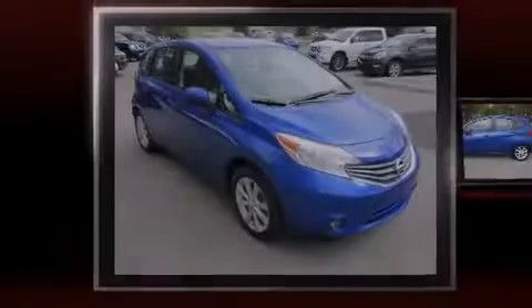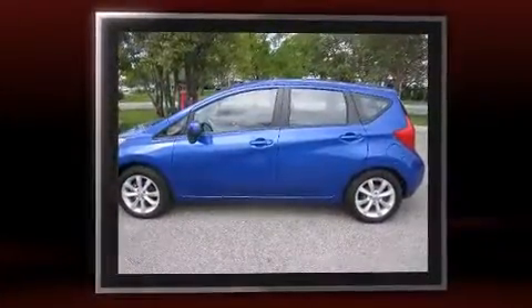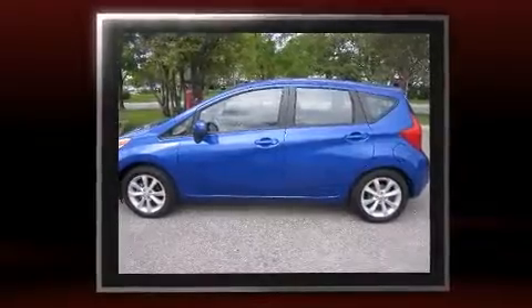Sensibility and practicality define the 2014 Nissan Versa Note. This four-door, five-passenger hatchback has not yet reached the 20,000-kilometer mark.